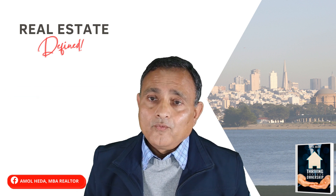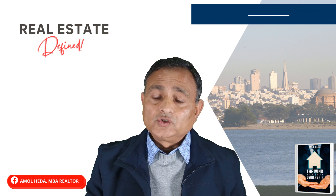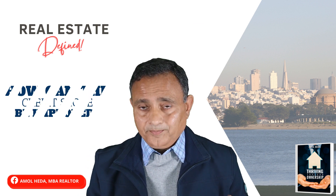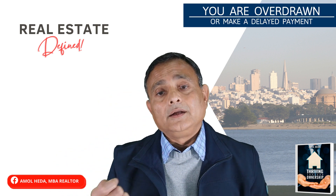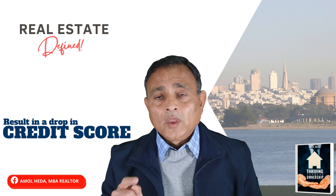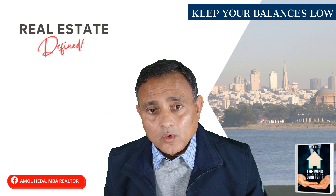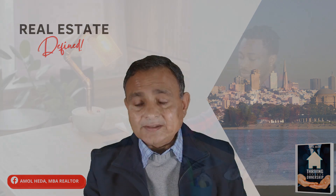When applying for a mortgage, we need to be aware of all these factors. Sometimes you may be overdrawn or make a delayed payment, and these things result in a drop in credit score. It's very important to make your payments regularly and keep your balances low, particularly when you're about to apply for a mortgage. That's how you can improve your credit score in the short term.